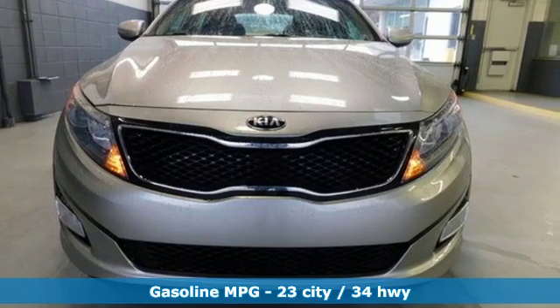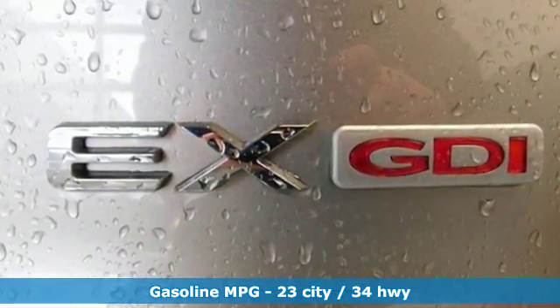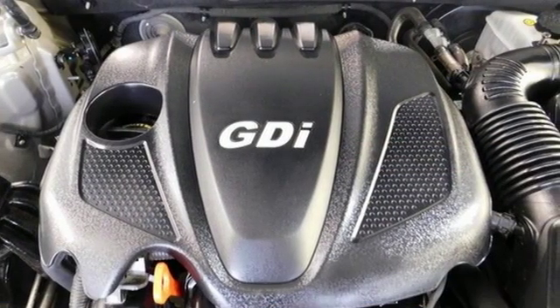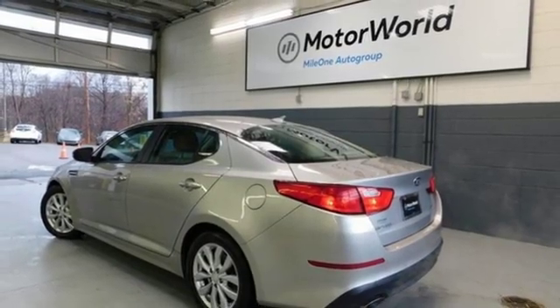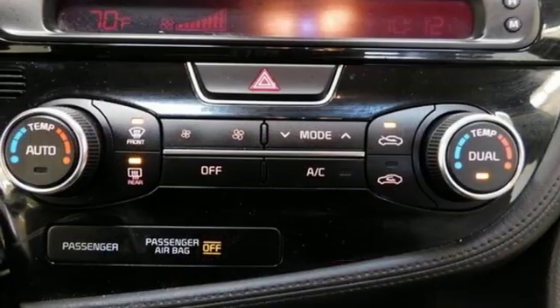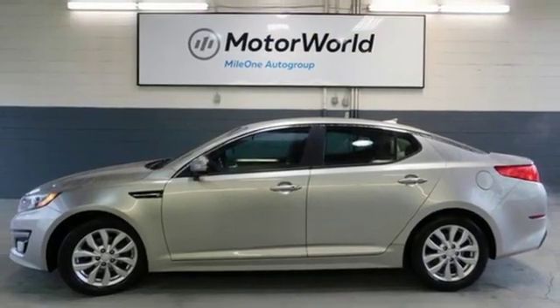External memory control, power heated mirrors, dual zone climate control, auto dimming rear view mirror, wireless phone connectivity, leather bucket seats, automatic transmission, aluminum wheels, gas pressurized shocks, and an inline 4-cylinder engine.